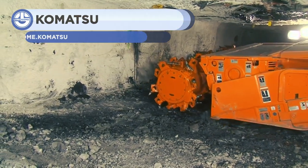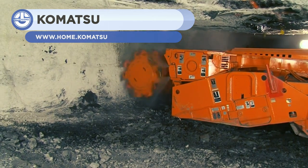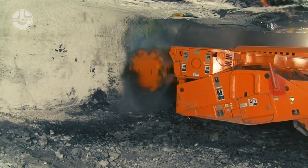Next, from Komatsu Mining, the Komatsu Continuous Miner. This machine is one of the most powerful and durable on our list. Using a spinning cutting head system, its teeth quickly cut through a rock wall, turning the solid stone into more manageable dust and debris.